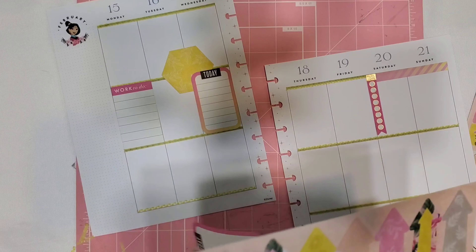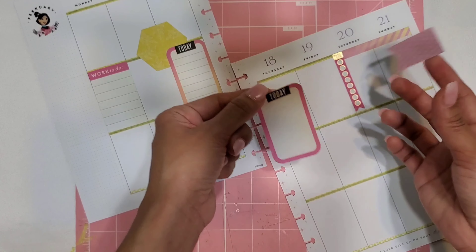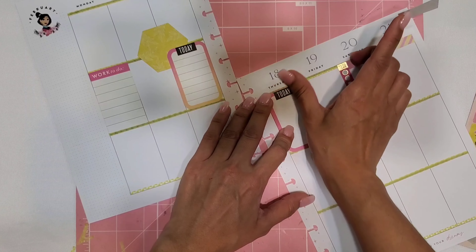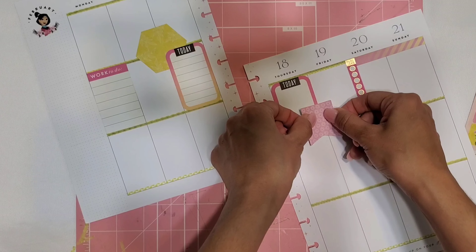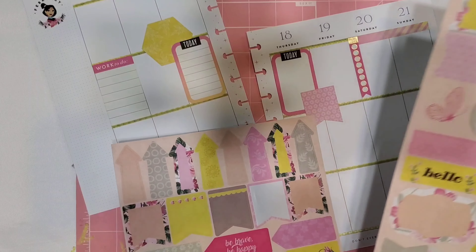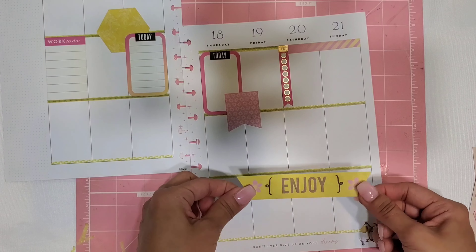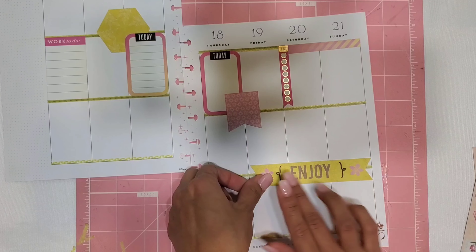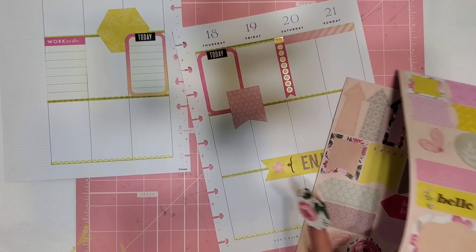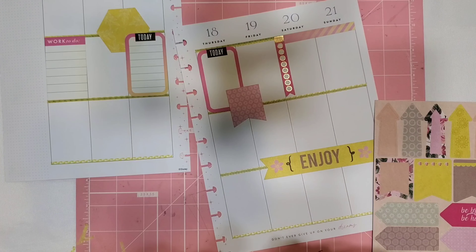That looks good. I have this banner-type sticker so I think this would be really cute - I can put this one down. I love the whole layering thing, I think the layering just looks really really nice. I have these really pretty stickers - this 'Enjoy' looks really nice, so I'm going to add this one over here. Look at how good that fits, I love that! And then I have these really pretty flowers, this gorgeous banner - oh my goodness it's so good! I have the butterfly wings - there are a lot of cute stickers in this!